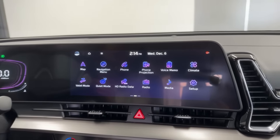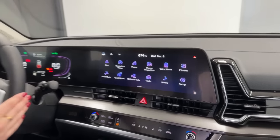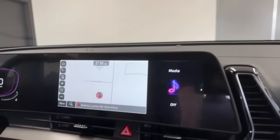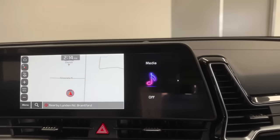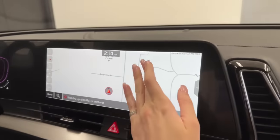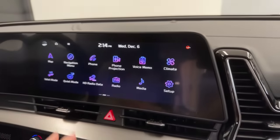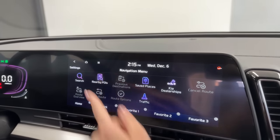The 12.3-inch screen has radio, and starting on the EX it also has the capacity for SiriusXM satellite radio. The EX also introduces integrated navigation — so if you don't have much data on your phone, you can use the vehicle's built-in nav. Smart cruise control pairs with navigation as well.